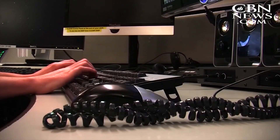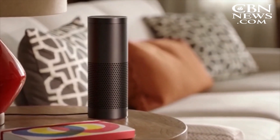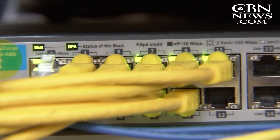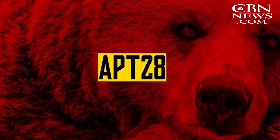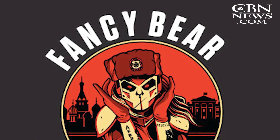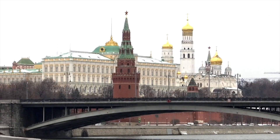Routers provide the internet connection for 23 billion devices, including thermostats, refrigerators, and home control devices like Alexa or Echo. The Department of Justice has already linked the malware to a hacking group using names like APT28, Fancy Bear, and Sandworm, all operating under the guidance of Russia's Military Intelligence Agency.